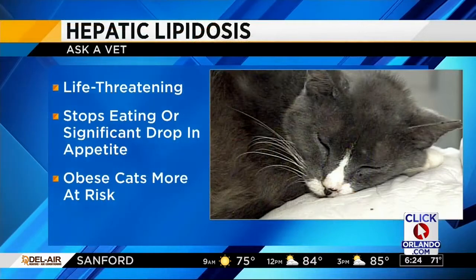This week we're continuing to talk about obesity-related issues, specifically with the liver this time. This condition has a very technical name — the condition we're talking about is hepatic lipidosis, or commonly known as fatty liver.